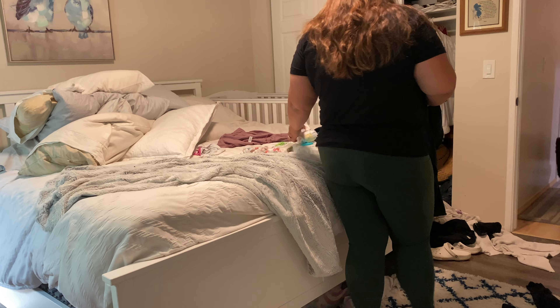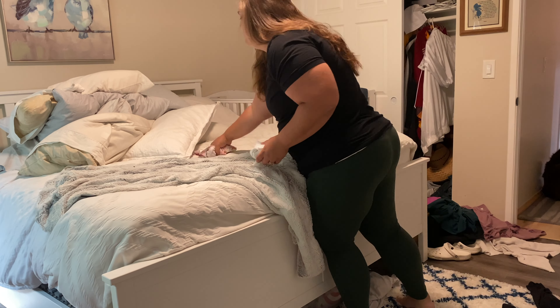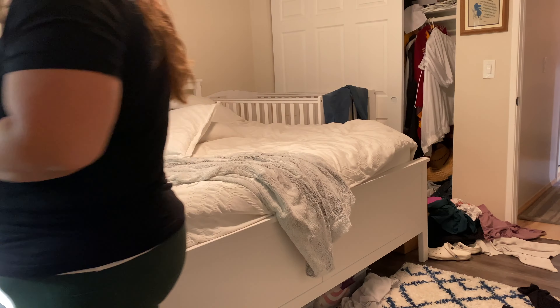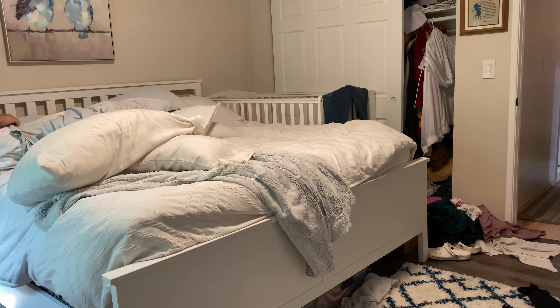I'm getting into the room now and I'm just starting a load of laundry and kind of picking up and making sure my bed is made before I completely destroy the room by trying to organize these closets.